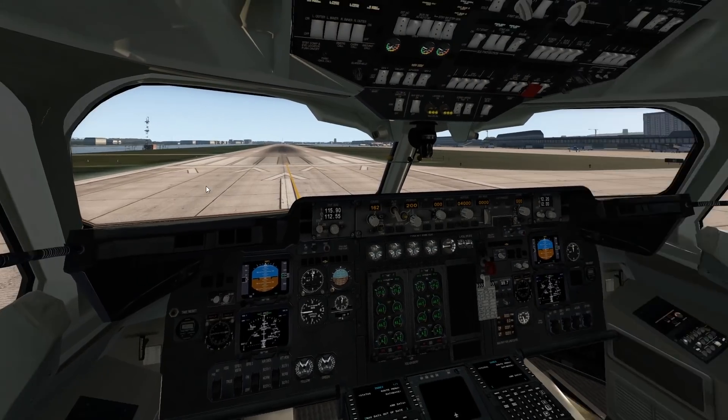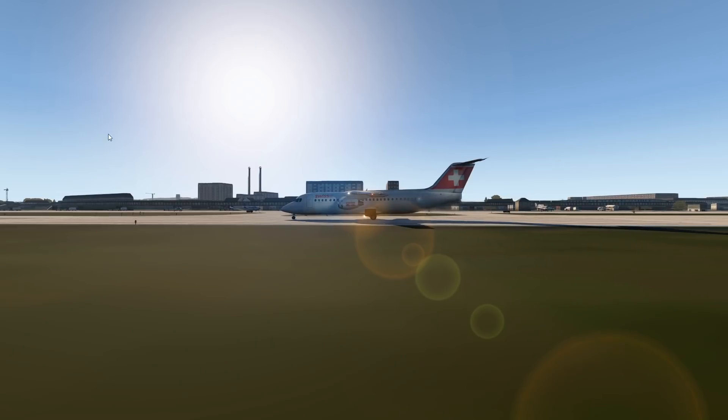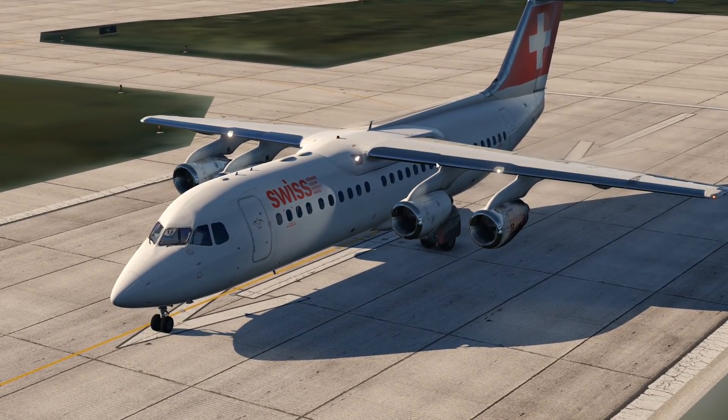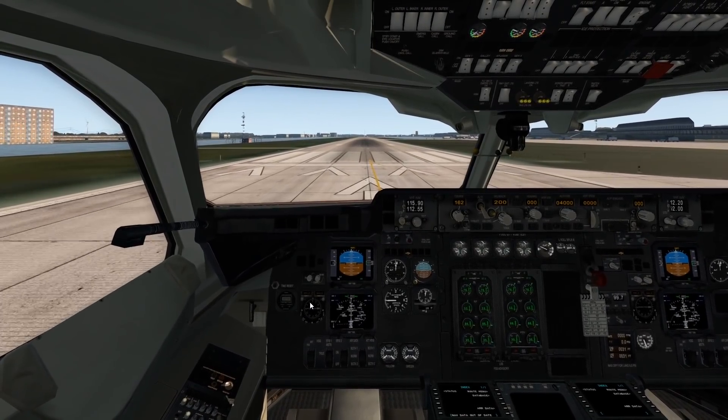We have quite a high-quality add-on plane. We are at London City for a reason because Swiss, for example, the Swiss airline, they use this plane a lot at London City. And you know that London City has quite a short runway.